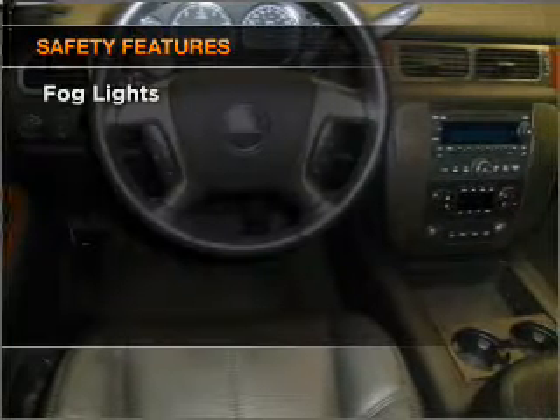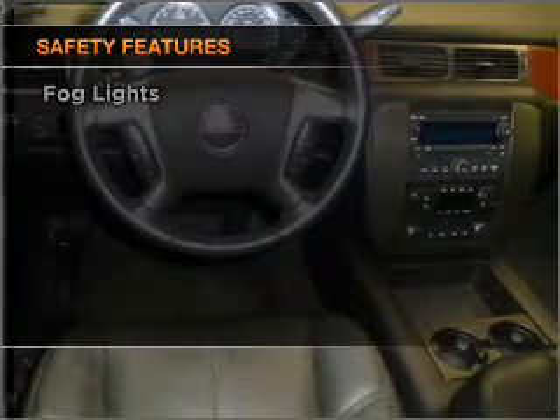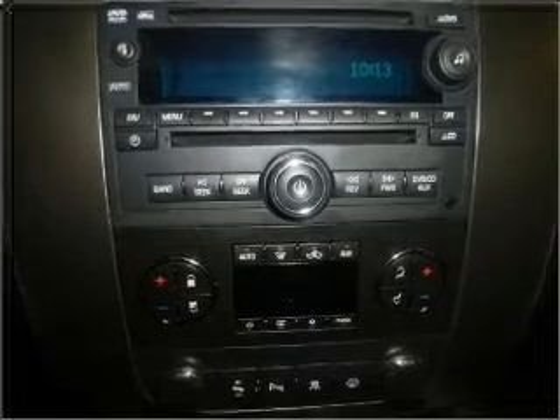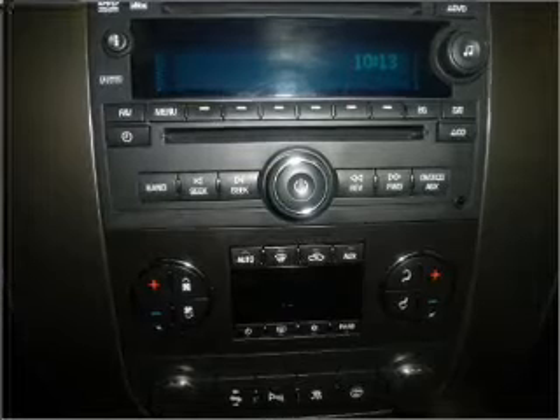And for your peace of mind, the following safety equipment is included: front ventilated disc brakes, passenger airbag, and stability control. Let us put you in the driver's seat today. Call or click to contact us.